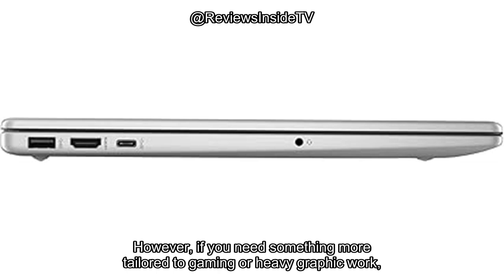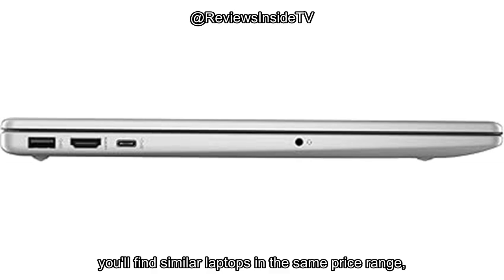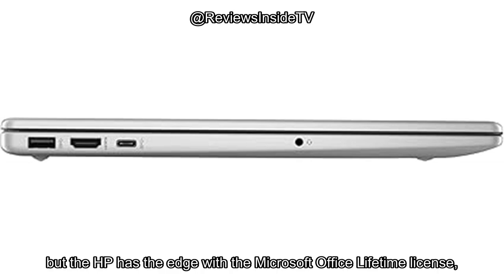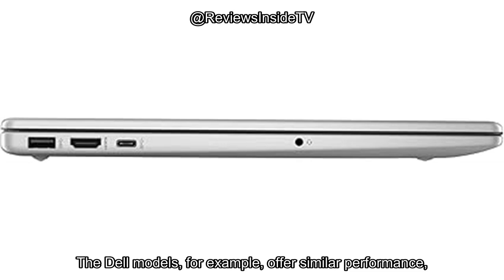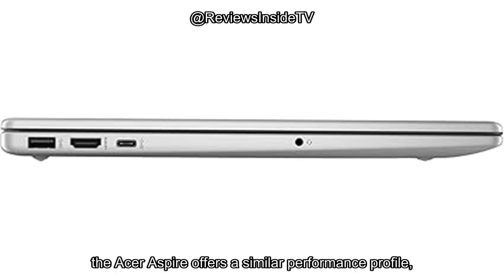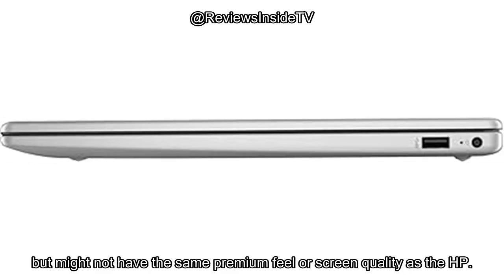However, if you need something more tailored to gaming or heavy graphic work, you might need to look elsewhere. When it comes to comparisons, you'll find similar laptops in the same price range, like the Dell Inspiron 15 or Acer Aspire 5, but the HP has the edge with the Microsoft Office lifetime license and its slightly better build quality. The Dell models offer similar performance but typically lack the office license, which could be a deal-breaker for some. The Acer Aspire offers a similar performance profile but might not have the same premium feel or screen quality as the HP.